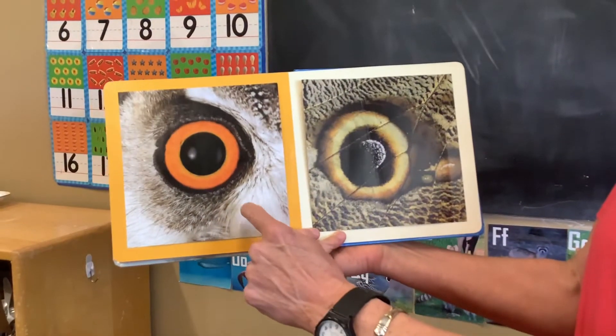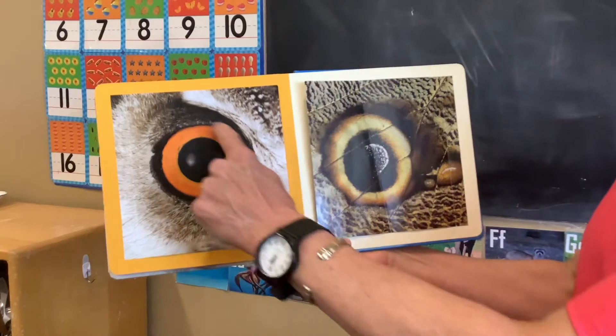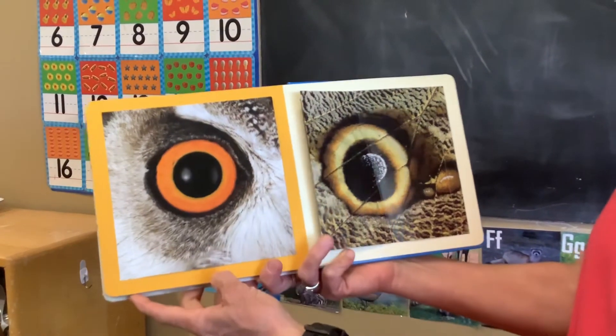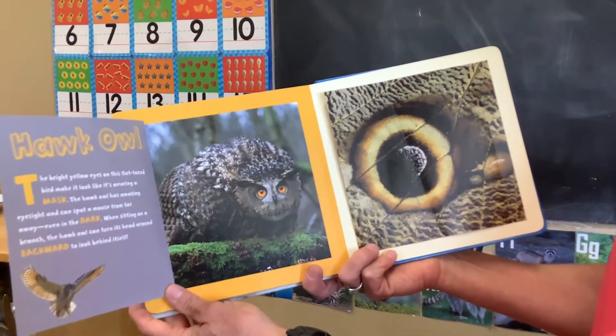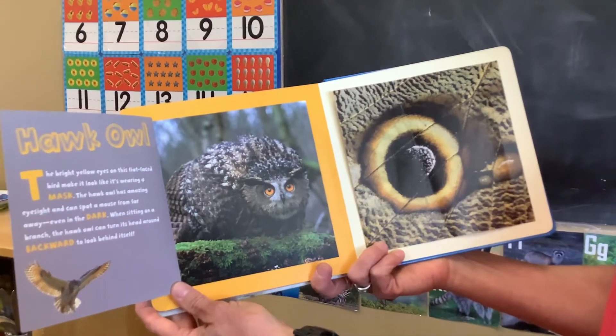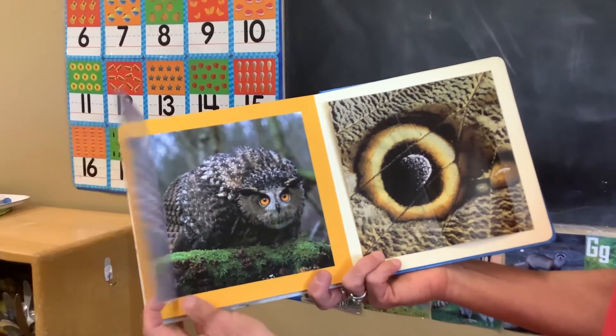Who's looking at you? Perfect circles here and here. Yes, it's an owl. They have great eyesight at night.